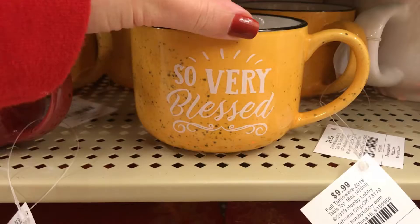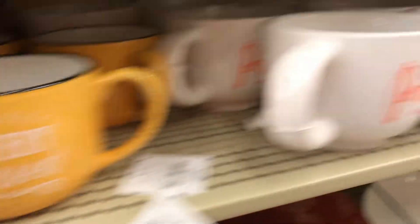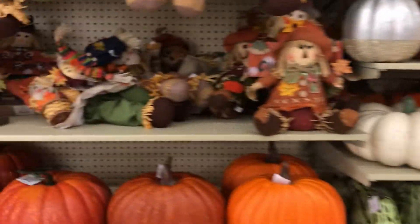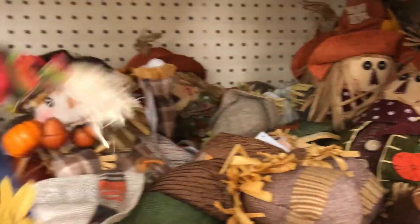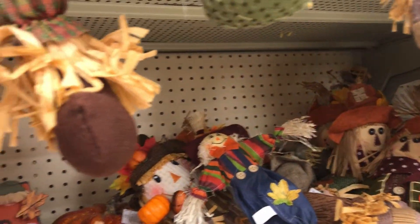I was dying over their mugs — they were so cute. The mug I ended up purchasing was about $10, and while you can find cheaper mugs at Target or Walmart, it was just too cute to pass up. They also had a huge selection of scarecrows. I'm not usually obsessed with scarecrows, but they were so adorable. It was almost overwhelming how many they had because I just couldn't choose between them.